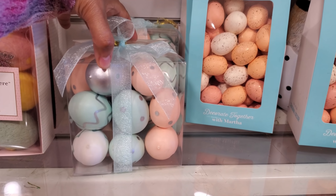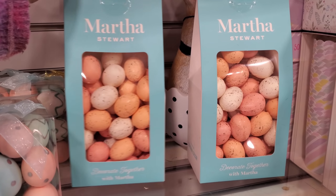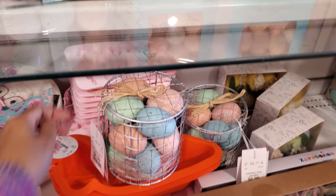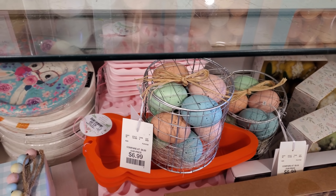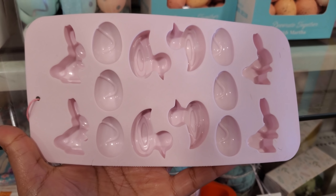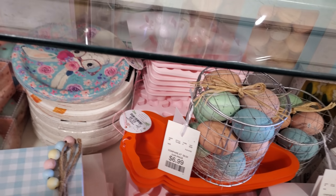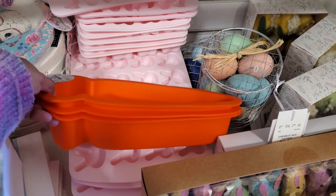More eggs in a box by Martha Stewart of course. There's a little bunny guy with glasses and the polka dot egg. They have these silicones - these are kind of cool. They have a bunny, a duck, and an egg - those are cool, you could make a little chocolate or mint chocolate. Those are bath bombs! And the silicone carrot is $4.